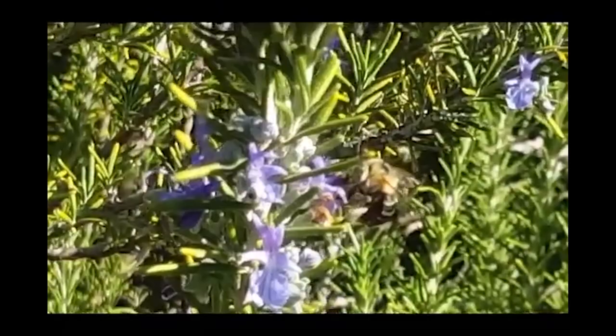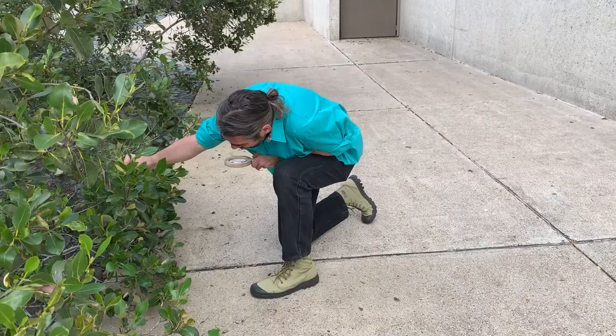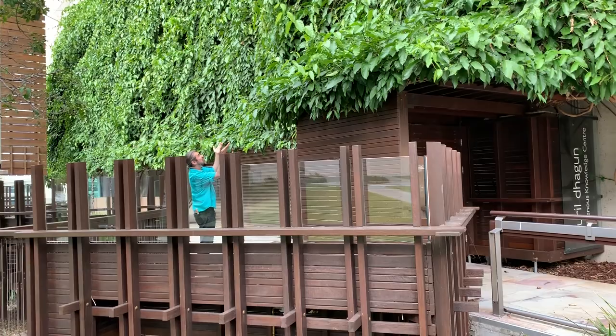I found these blue banded bees on a vine in my own backyard. Playing games like I Spy With My Little Eye is always a fun way to work on those observation skills.